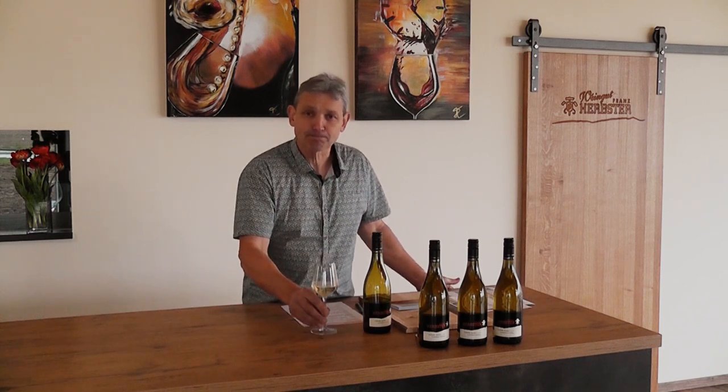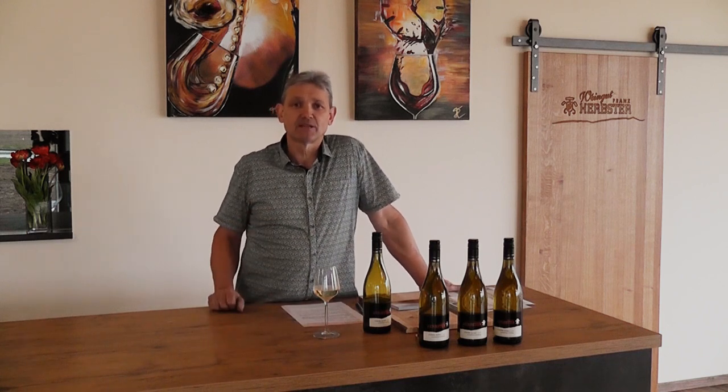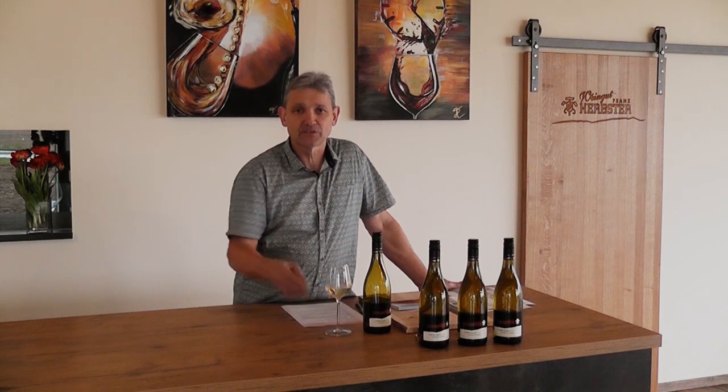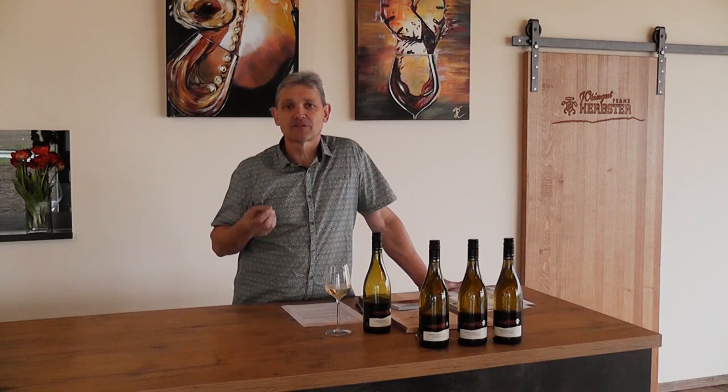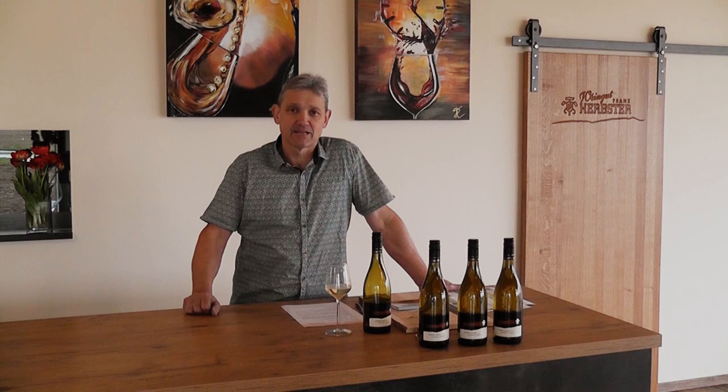Vom Geschmack her sehr würzig, sehr frisch, und eben sehr bodenständig von der Art her. Vom Ausklang: die Säure zieht sich bis zum Ausklang. Und dazu kommt viel, viel Mineralität, gut gestützt — das macht den Wein sehr, sehr erfrischend.